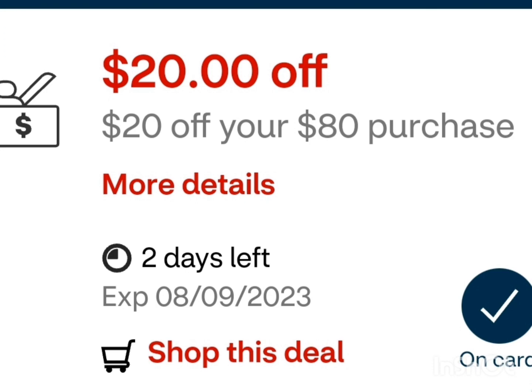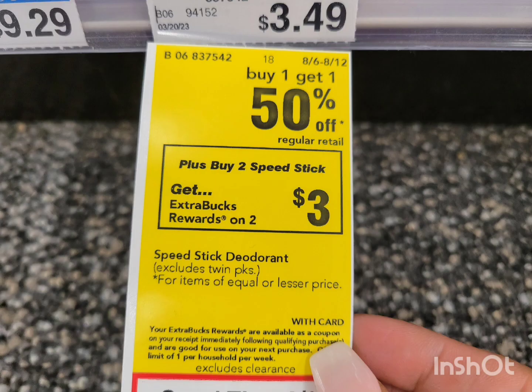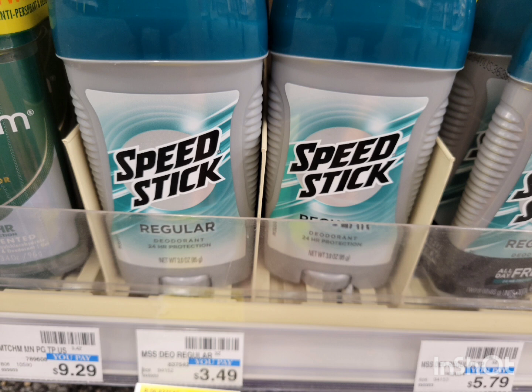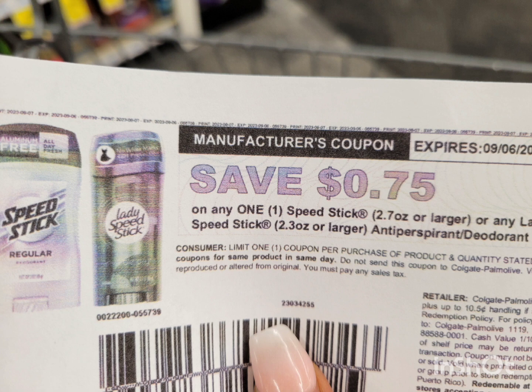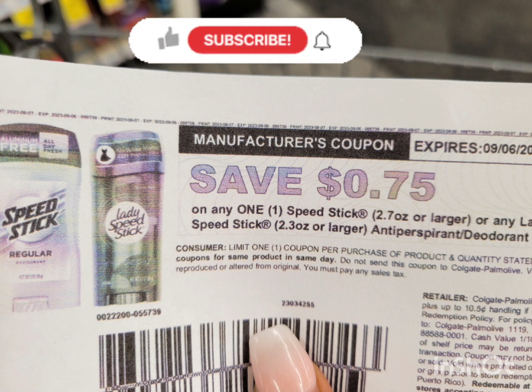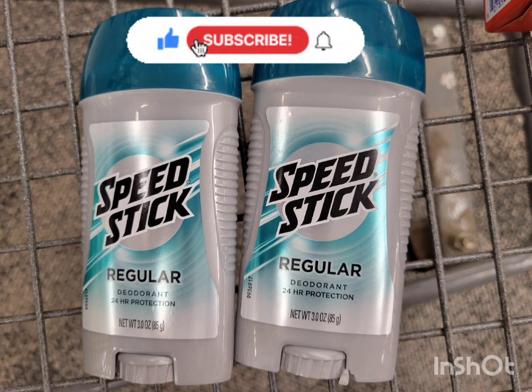Next is Speed Stick — this week it's buy one get one half off, and when you buy two you get $3 ExtraBucks. I grabbed the original Speed Stick priced at $3.49 each; total for two is $5.23 after the BOGO. I printed a 75¢ coupon from the Speed Stick website, but my store only allowed one. After the 75¢ coupon, I paid $4.48 and got back the $3 ExtraBuck — final cost for both is $1.48. It could've been cheaper, but we'll use a purchase CRT next.